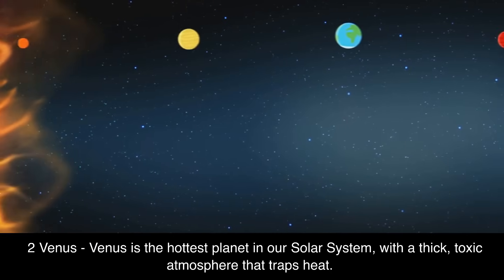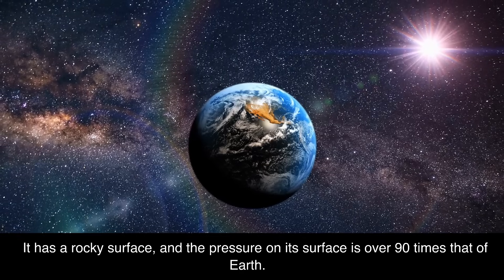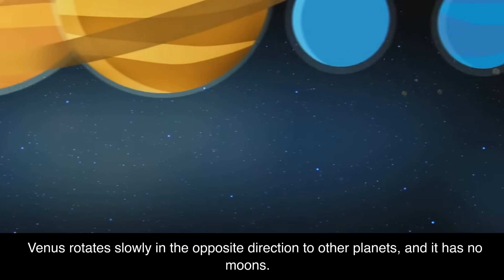2. Venus. Venus is the hottest planet in our solar system, with a thick, toxic atmosphere that traps heat. It has a rocky surface, and the pressure on its surface is over 90 times that of Earth. Venus rotates slowly in the opposite direction to other planets, and it has no moons.